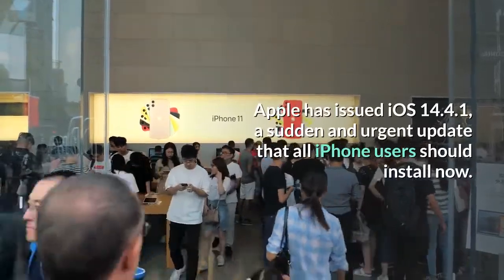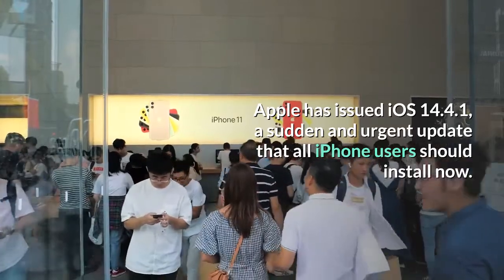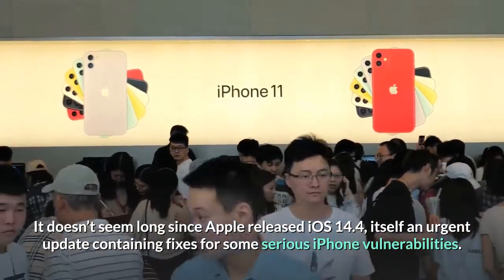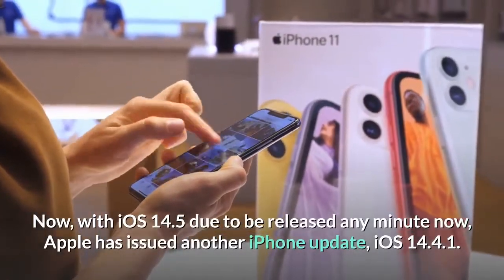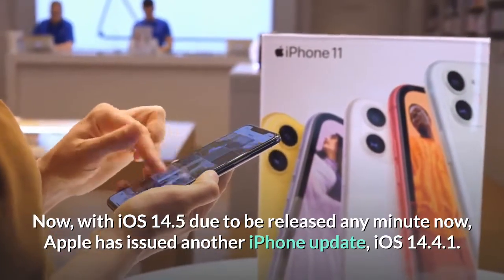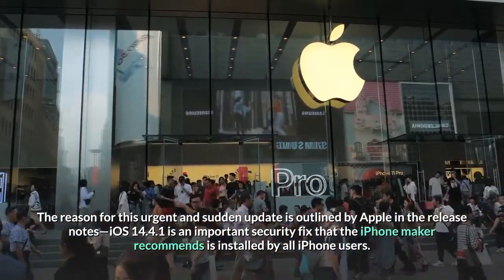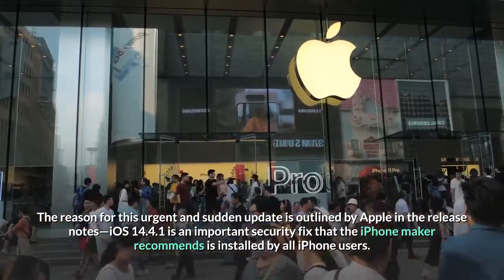Apple has issued iOS 14.4.1, a sudden and urgent update that all iPhone users should install now. It doesn't seem long since Apple released iOS 14.4, itself an urgent update containing fixes for some serious iPhone vulnerabilities. With iOS 14.5 due to be released any minute now, Apple has issued another iPhone update, iOS 14.4.1. The reason for this urgent and sudden update is outlined by Apple in the release notes: iOS 14.4.1 is an important security fix that Apple recommends is installed by all iPhone users.